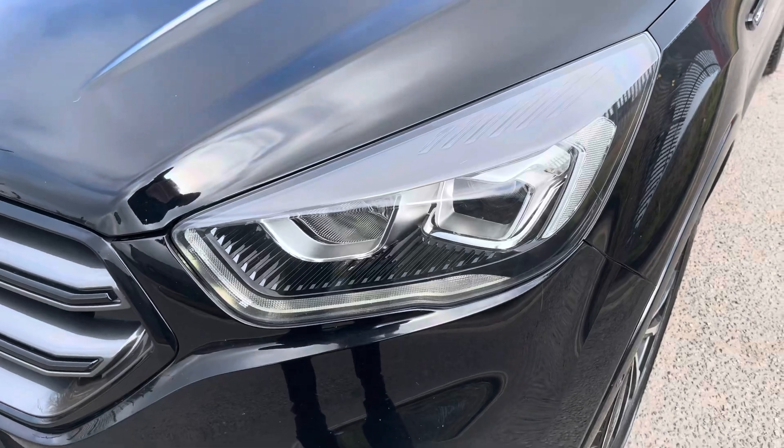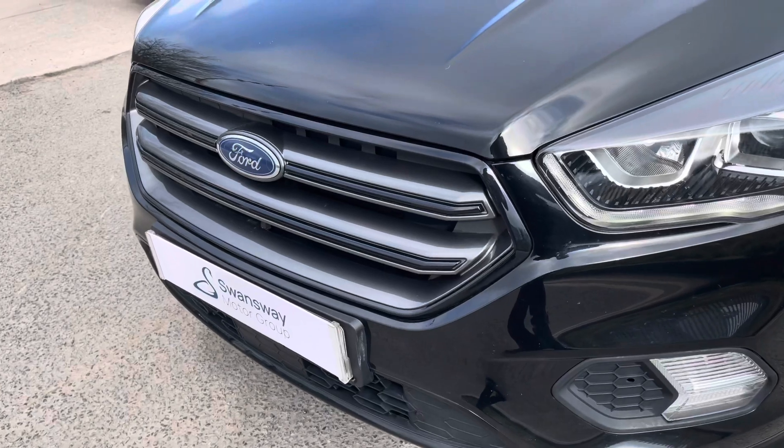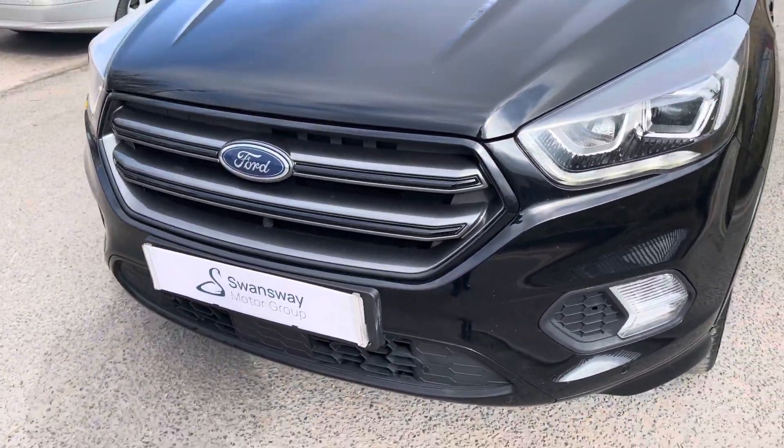At the front of the vehicle, we can see the sharp looking automatically activating halogen headlights here, along with the vehicle's stylishly finished black and grey front grille.